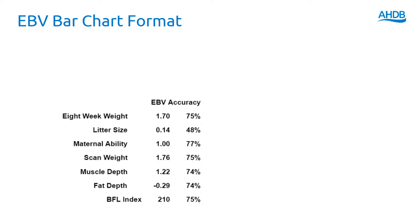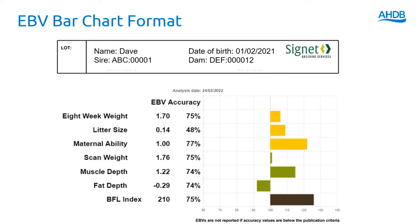Next to the EBVs you'll often see an accuracy figure. This is probably for a shearling ram that's been fully measured, so it has fairly similar accuracies for its growth and carcass traits. You'll often see that information presented on a chart, and the beauty of the chart is that at a glance you can see how well an animal rates within the breed. I can quickly see that this is a really good animal for maternal ability, above average for litter size — so his daughters will be more prolific than average — and really quite good in terms of muscling without being a particularly large sheep. So relatively fast early growth rates but maybe not massive in terms of mature size, but really well muscled, and that's led to the good index of this animal pulling all of that information together.